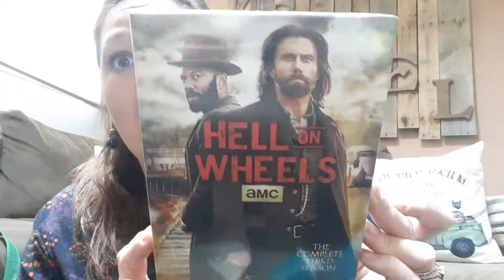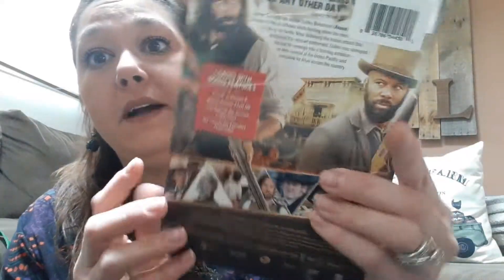Holy smokes — never did I ever think I would find this at the Dollar Tree. I hit the jackpot. Only one out of the five Dollar Trees I went to today had movies. This is an AMC series, season three — Hell on Wheels. It's like a cowboy movie. My husband likes those, so I got that.